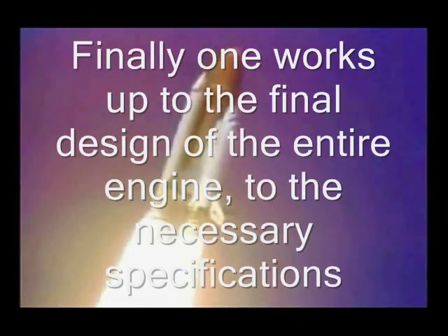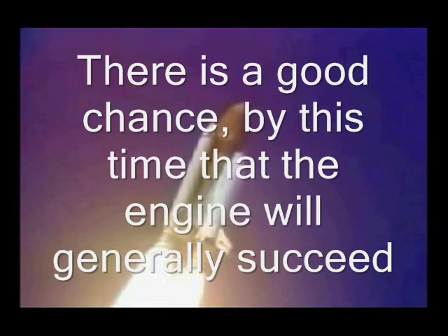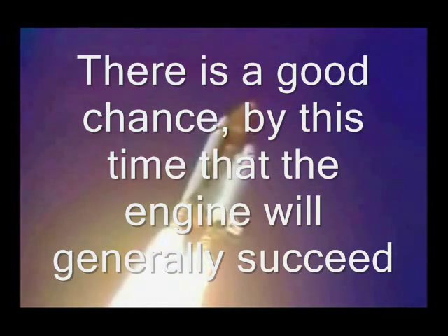Finally, one works up to the final design of the entire engine to the necessary specifications. There's a good chance that by this time the engine will generally succeed.